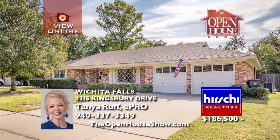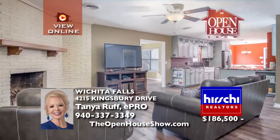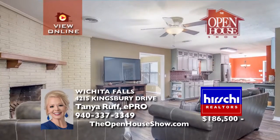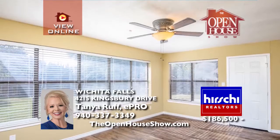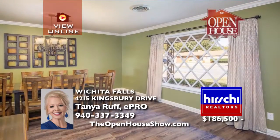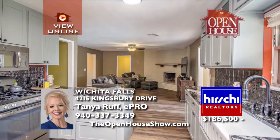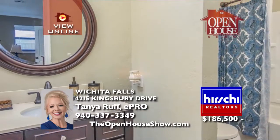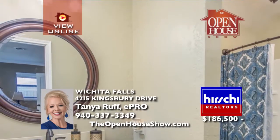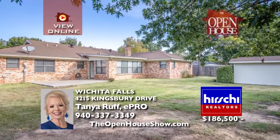Tucked away in Fountain Park is this spacious three-bedroom, two-bath home with plenty of room to grow. The newly remodeled kitchen boasts granite counters, custom cabinets, a large pantry, a farmhouse sink, and a sunny breakfast area. High-end vinyl plank floors dress up the living and kitchen areas. The huge master has a bonus nook that doubles as an office or sitting room. Call Tanya Ruff and make plans to tour today.